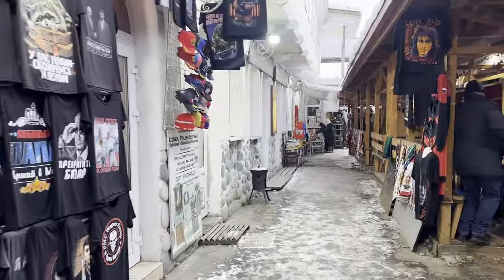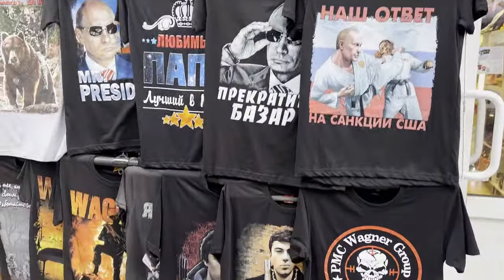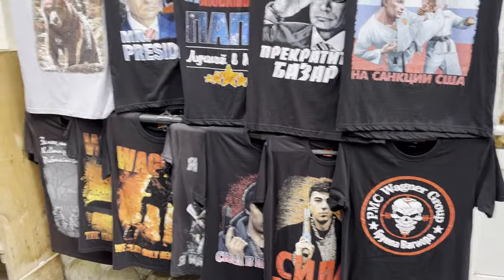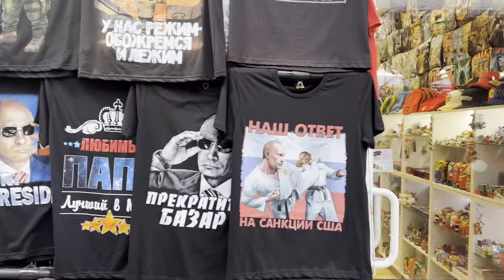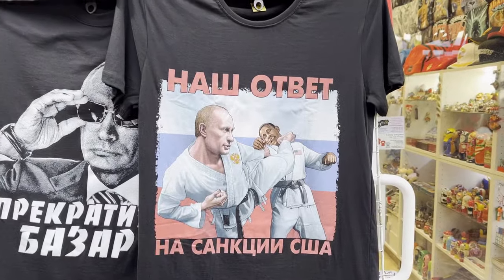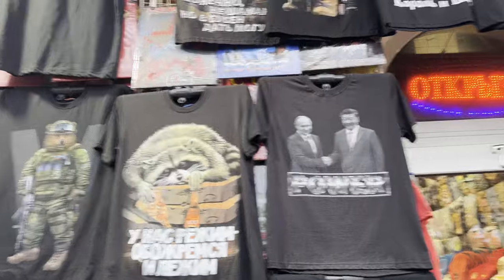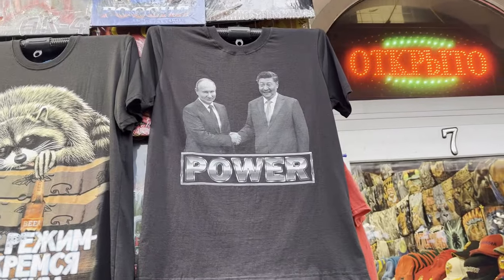Perhaps people will be surprised to see this, but all over Russia you can find these kinds of caricature T-shirts featuring Putin. People probably think you're not allowed to do that, but it's very popular — all these sorts of jokes on T-shirts — and many people buy them. You see them for sale all over the place; some are in Russian, some are in English.